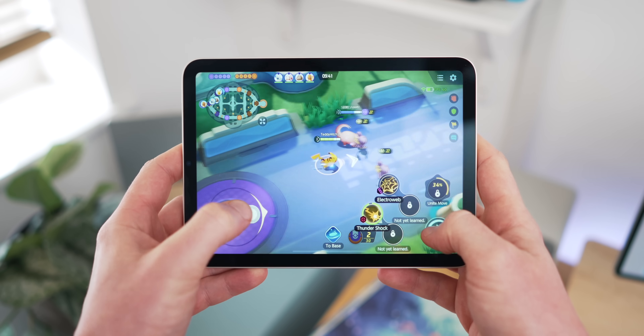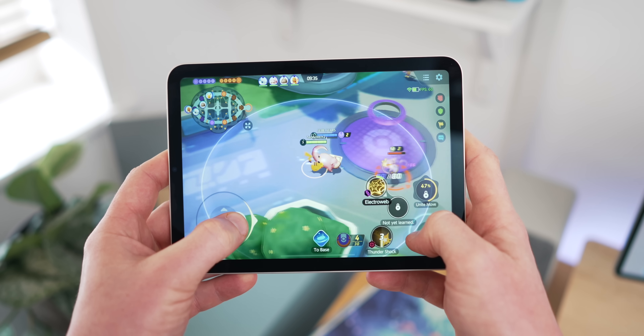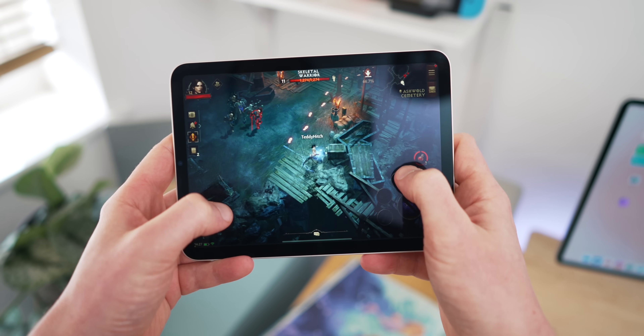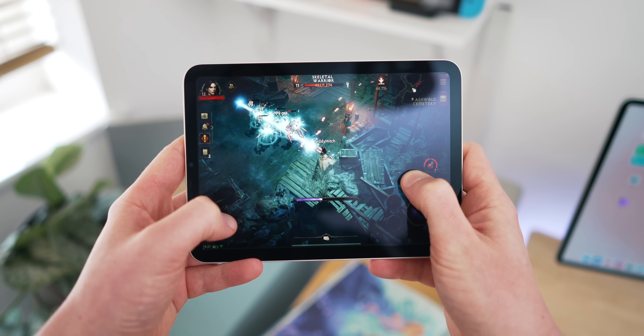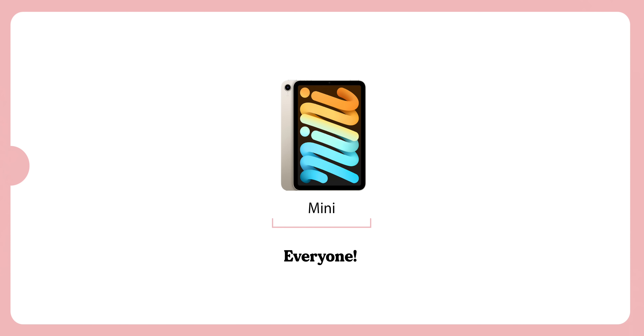I've just made a video on the iPad mini and why it's the hidden gem of the entire iPad range — I'll link that here and below. I'd also call this the best iPad for gaming. It has the Apple A15 chip — the same one in the iPhone 14 series — making it really powerful, and combined with its size, you can hold it for ages without your arms getting tired, making it a great gaming device. It starts at £569 here in the UK. On my scale, this one sits outside the chart — if you need a small iPad, get this one.